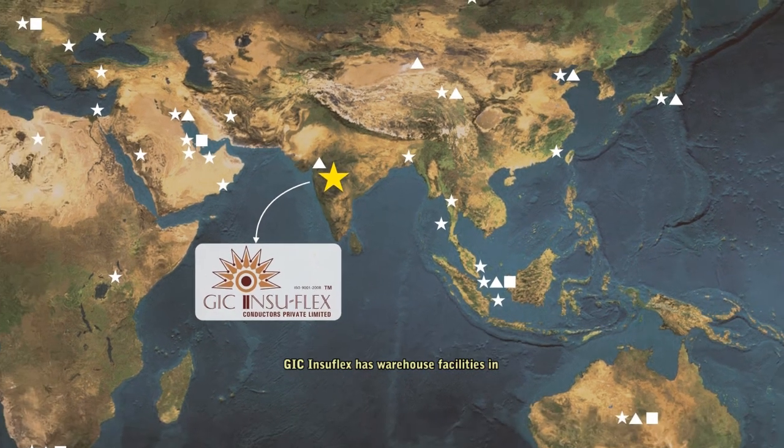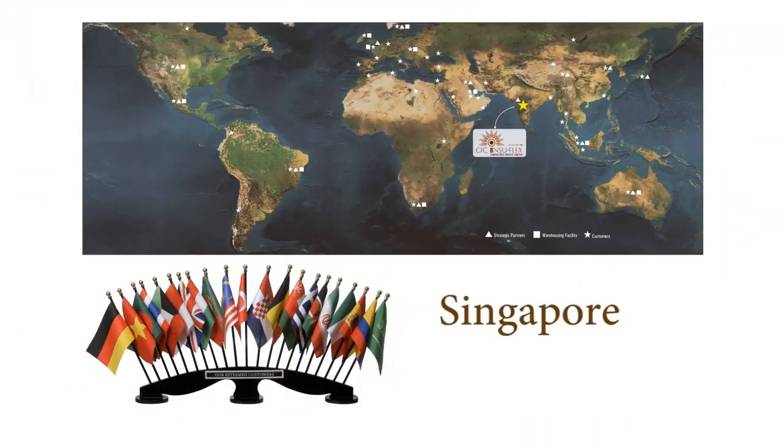GIC Insuflex has warehouse facilities in Singapore, Dubai, Hamburg, Brussels, Mexico, Sao Paulo, and Gothenburg and Miami.